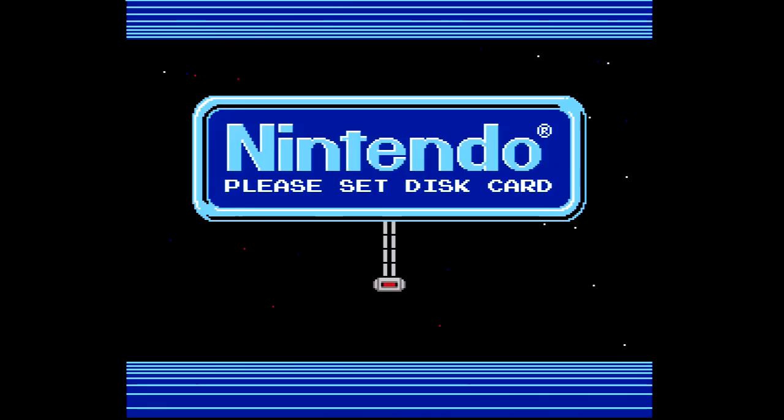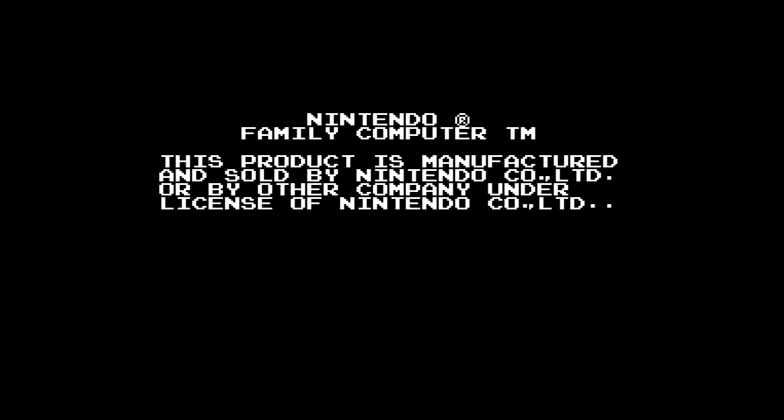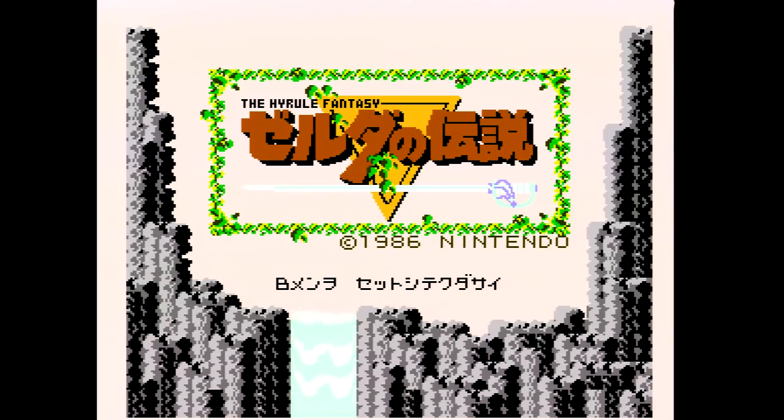I'm leaning close to the system so you can actually hear the physical action of me putting a disk in. It's a diskette like an old computer from the 80s, except there's a springy physical element to it. And we're going to start out here with The Legend of Zelda, which you probably recognize.